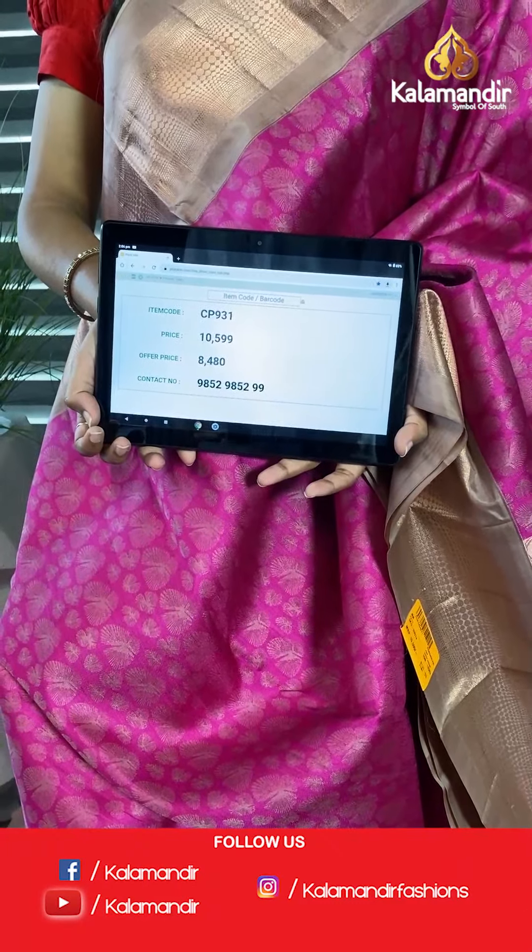Here we have a red and violet combination — red and golden booties all over the body with brocade jaal. The work of zari and golden booties is visible on the body. We have a criss cross border in contrast with the red. The pallu is a golden pallu on contrast purple, along with a contrast blouse piece with border on either side. The code is CP384 and offer price is 7,200.